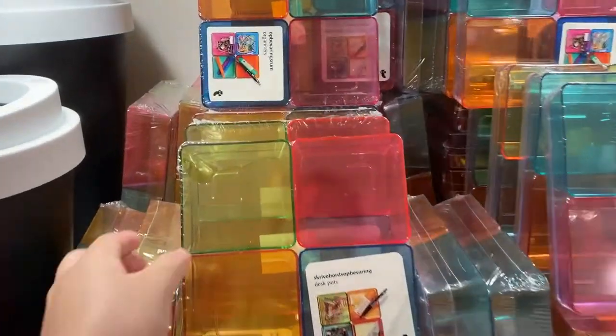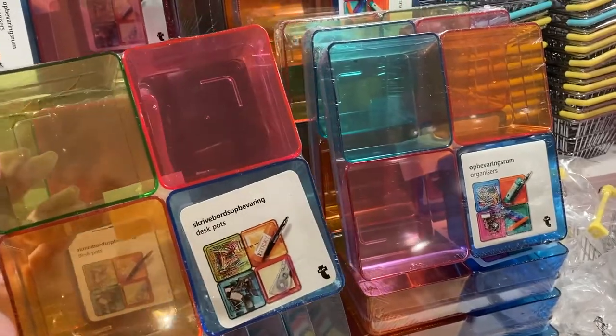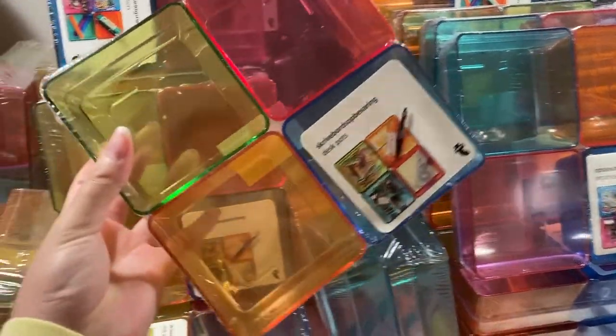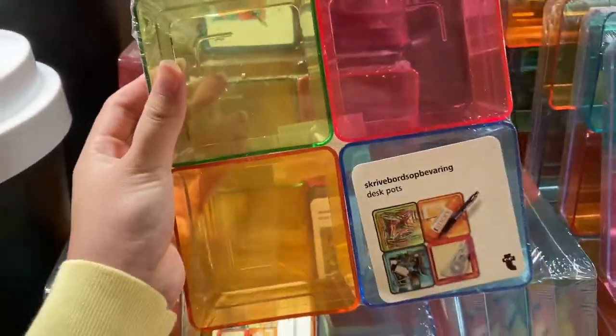These plastic containers I also highly recommend. They come in two different colorways and come with five plastic squares. As you can see, there's a bottom pan to it, and I use it to organize my desk.